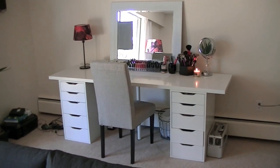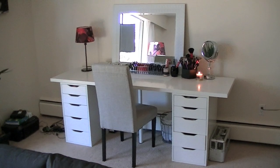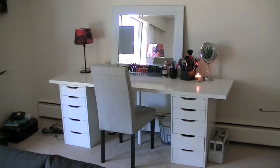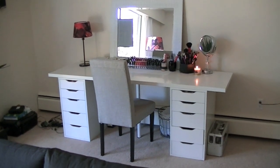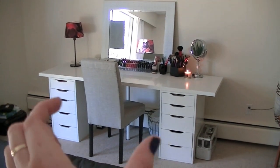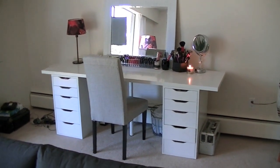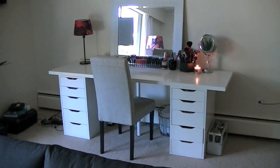Welcome to my makeup collection. This is where I store all of my makeup and my hair stuff because this is where I get ready in the mornings. This desk is actually from IKEA — it's the Alex Linman set. I have these drawers pulled in a little bit because if I'm sitting here I can't reach both of the drawers from where I'm sitting, so that's why I have them kind of squished in like that, but it works for me.